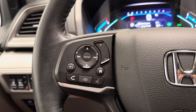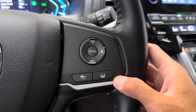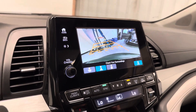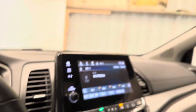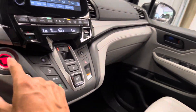Over here on the steering wheel, you do have your radio controls and phone controls. You do have Android Auto and Apple CarPlay. Adaptive cruise control along with your lane keep assist system. Got your reverse camera set up there. Heated seats up front. You do have your paddle shifters up here as well. You also have your sunroof, and a third row HVAC control back there as well.